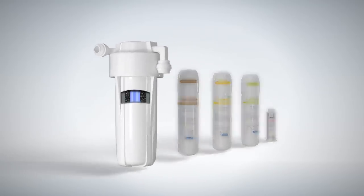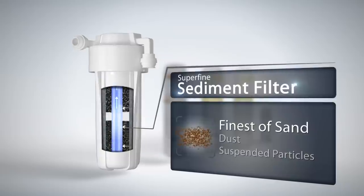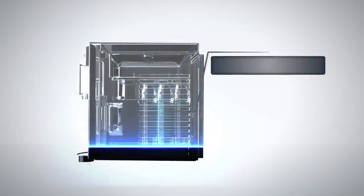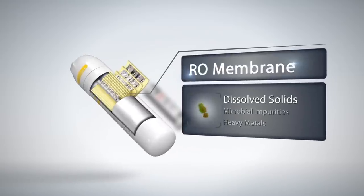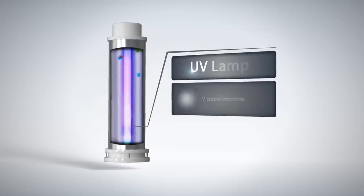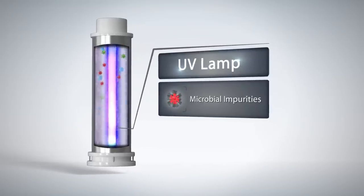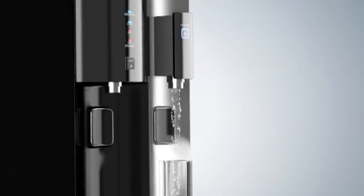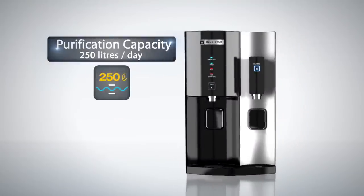The superfine sediment filter of 5 microns enables removal of even the finest sand, dust, and other suspended particles. Stella has a double-layered RO plus UV protection such that the entire water passes through the RO membrane first and then the UV lamp, to remove all sorts of contaminants including dangerous dissolved substances and disease-causing microbes, ensuring that the water you drink is absolutely safe and pure.